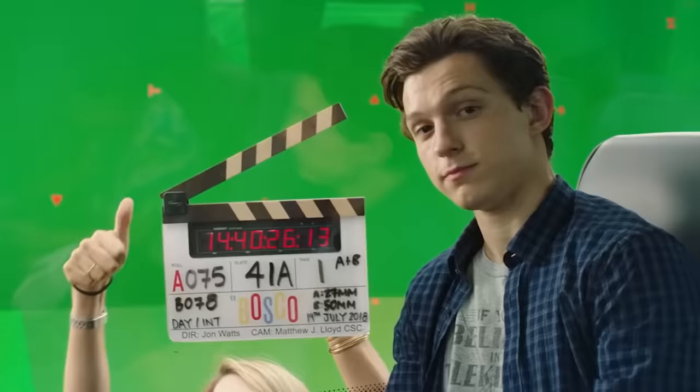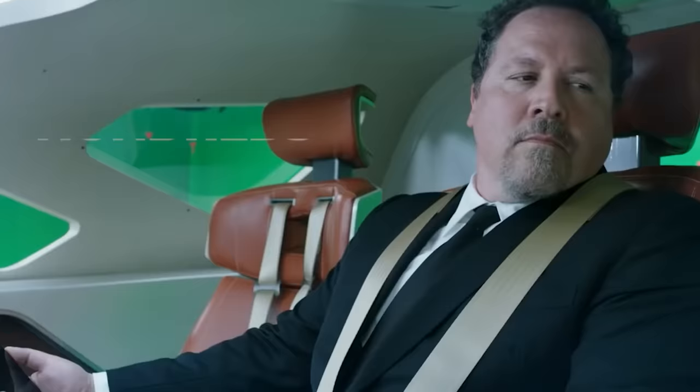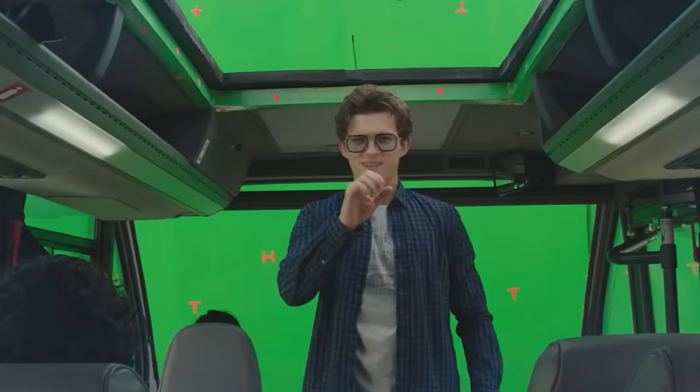Far From Home wouldn't be the same movie without its incredible special effects. Everything from touching up Spidey's suits to creating the elementals required multiple companies, hundreds of people, and hours of work. We'll spend this video breaking down their additions to the film and just how incomplete it would look without them.